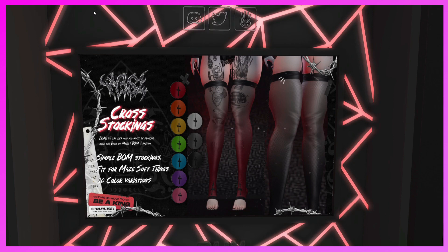This is the YSL booth. They have the Cross Stockings — BOM. To use this mod you must be familiar with the Baked-on-Mesh system. These are simple BOM stockings fit for Maize Soft Thighs in ten color variations. So if you have Maize and you like these stockings, come and check it out.